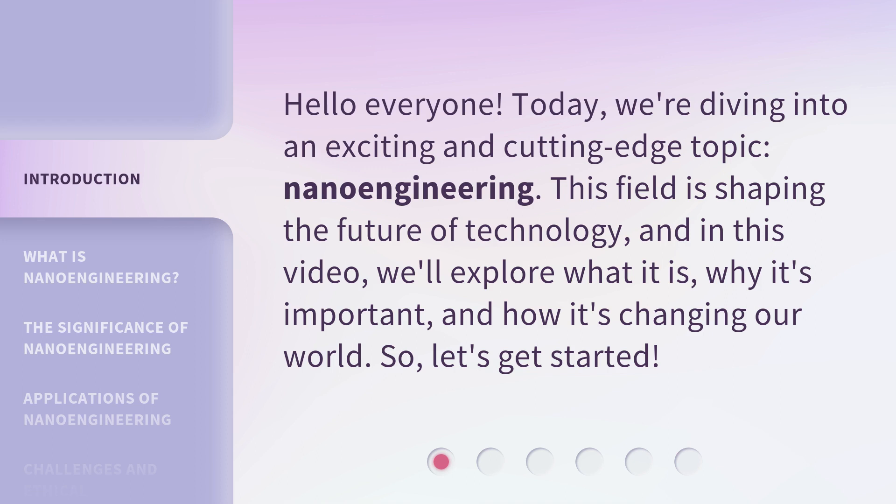This field is shaping the future of technology, and in this video, we'll explore what it is, why it's important, and how it's changing our world. So, let's get started.